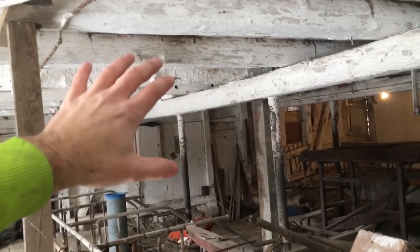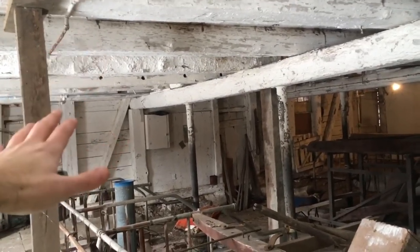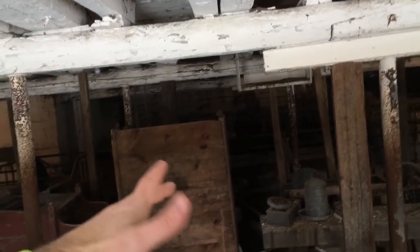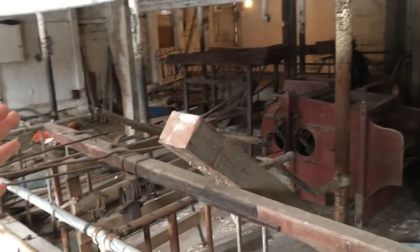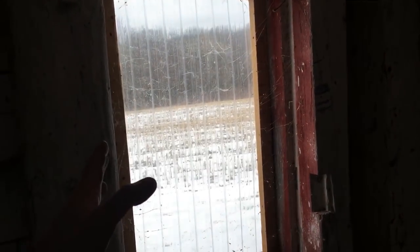You can have 55 cows out in the free stall, feed them out there, bed them out there, clean out with a skid loader. Then about 35 cows in here — since we're removing some stalls — so 55 plus 35 gives you a slightly bigger operation. You've got a milking parlor so you can save your knees. I don't personally like milking in a parlor, I do like stanchion milking, but this barn can't add on either direction.